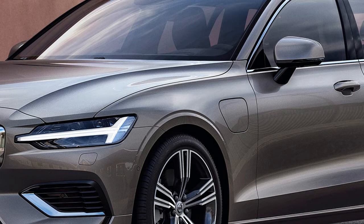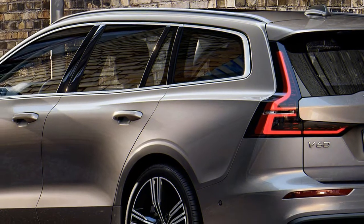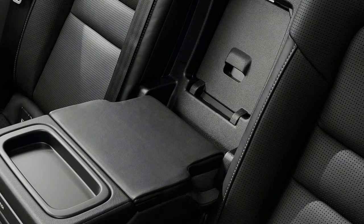As in the rest of the Volvo range, a plusher Inscription trim level will sit above Momentum, and each will be available in both regular and Pro guises. Sportier R-Design and rugged Cross-Country trims will join the range after the car's launch, though prices for these models have yet to be confirmed.